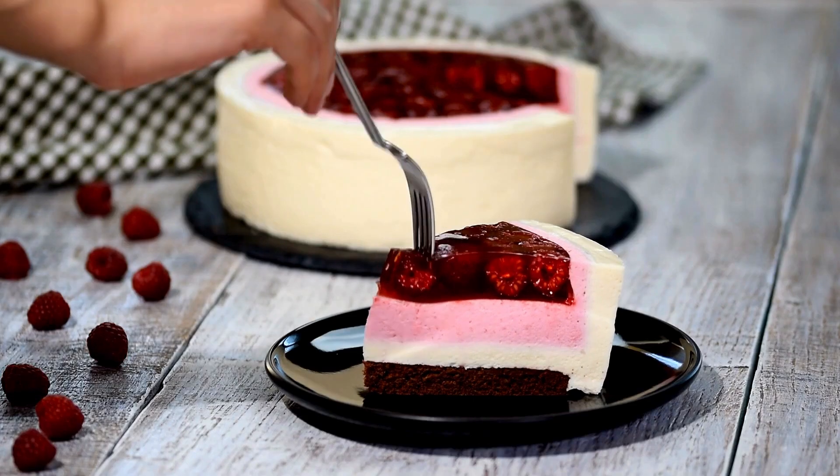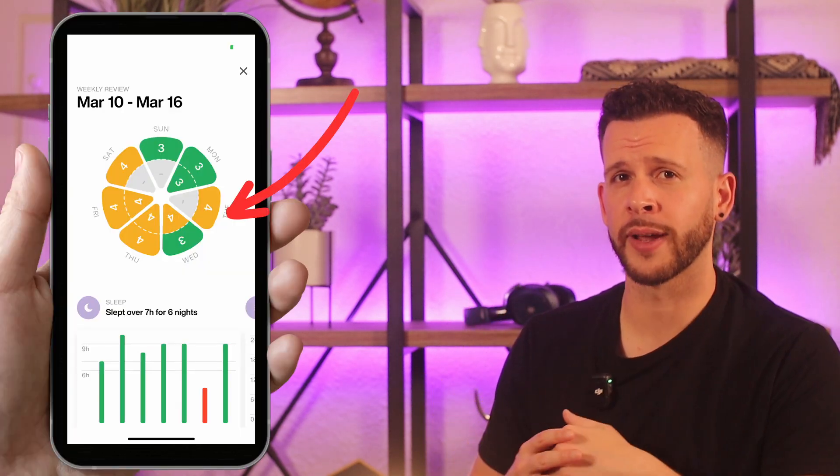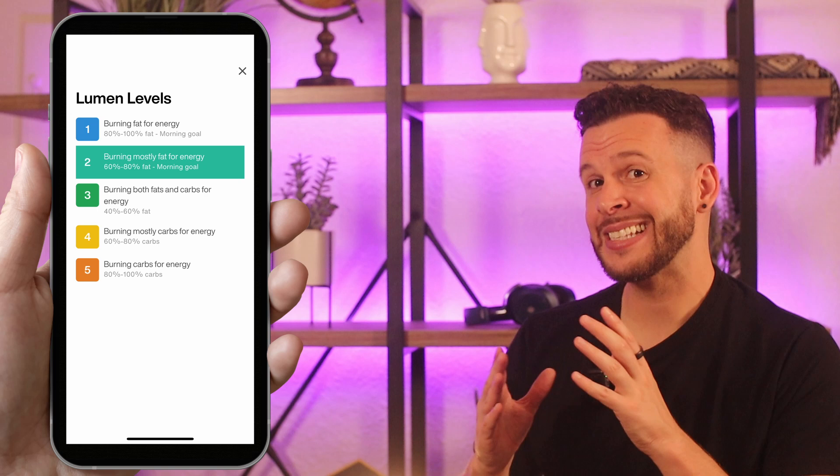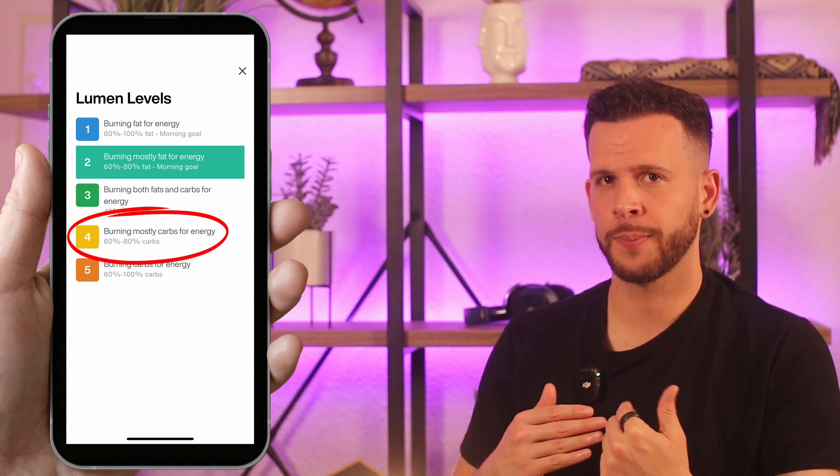What wasn't nice was the data Lumen gave me during my first week of using it. I got Lumen on the week of my birthday, and the girl I've been seeing baked me a delicious cake with buttercream frosting. So for my whole first week, I was mostly blowing 4s in the morning, which indicates I was burning about 60–80% carbs as opposed to being in fat-burning mode. Not ideal — and this was extremely humbling to accept as the once naturally skinny kid who could eat a family-sized box of Cheez-Its and still have abs.